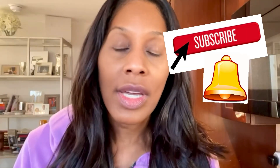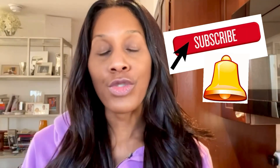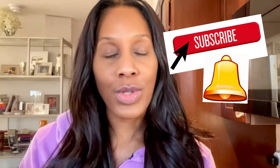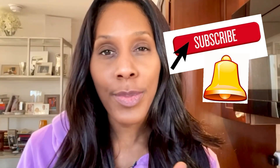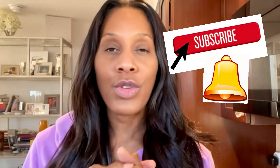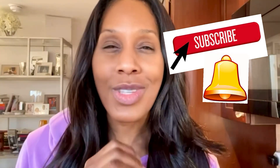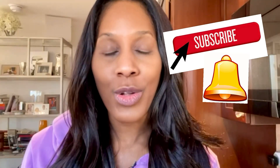No matter whether you suspect botulism or something else, if something's not right, take your baby to the emergency room, call 911, and seek medical care right away. Please let me know if this is helpful. I'm Dr. Jen Cottle. Please subscribe to my channel and click the little bell for updates. I do daily videos. Please like and follow my page on Facebook, subscribe here on YouTube. I'm on Instagram, LinkedIn, WhatsApp, and TikTok. Also sign up for my free health newsletter at drjencottle.com.